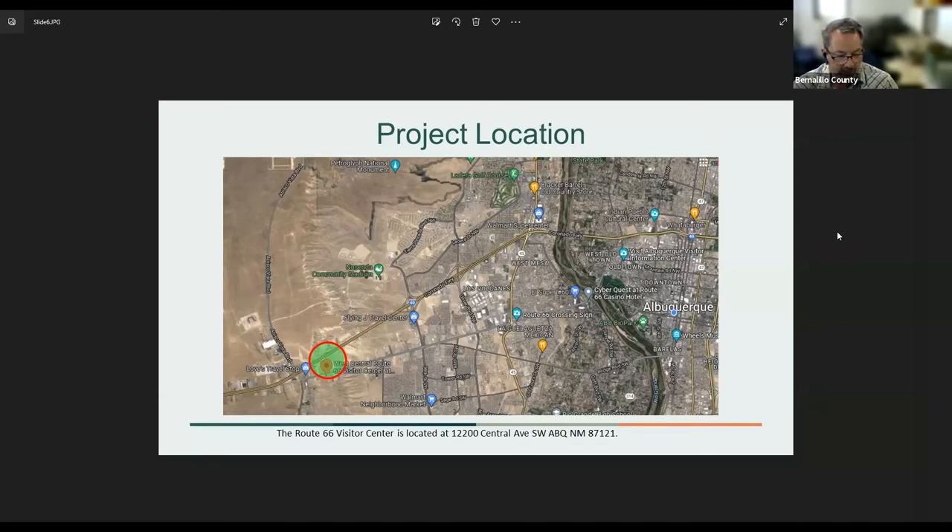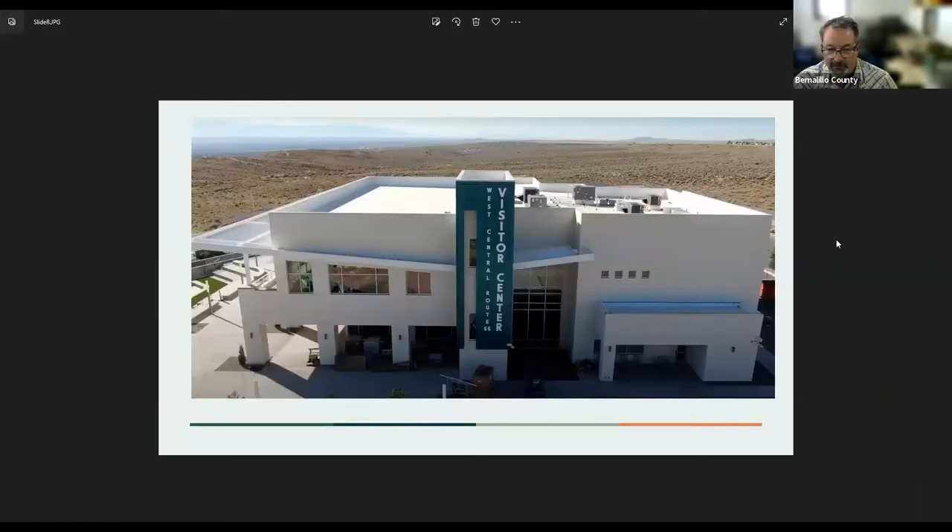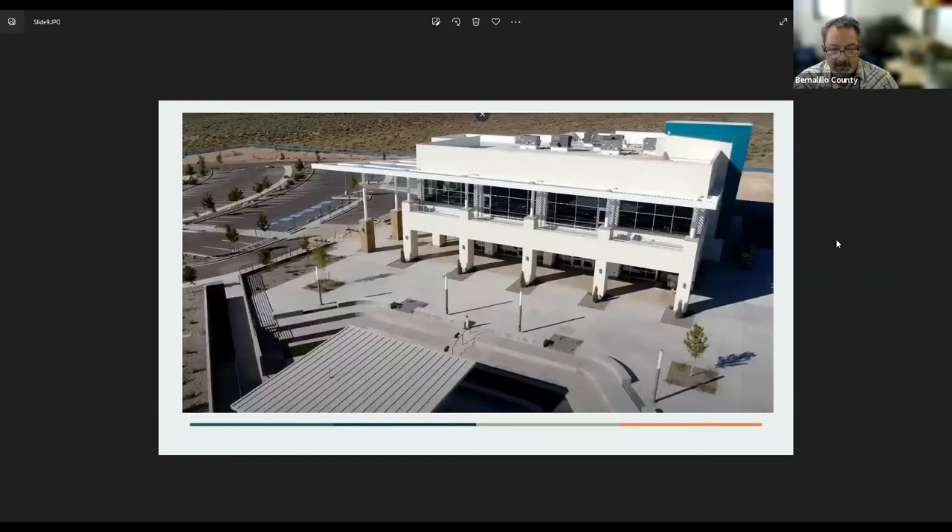This project is at the West Central Route 66 Visitor Center on the west side of Albuquerque, off of Central and Atrisco Vista Boulevard. This is a rendering of the facility on the north-facing side, giving you a sense of the exterior areas. This is also a recent aerial photograph taken from a drone of the completed facility, and another drone photo looking towards the main entrance and the amphitheater area on the lower part of the screen. These were all areas considered for locations for the public art project.